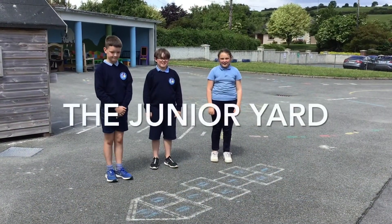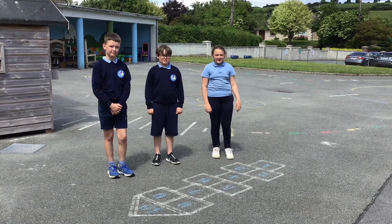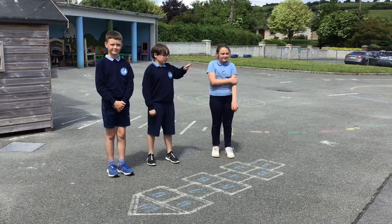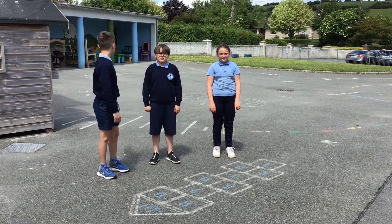This is the little yard where the preschoolers, the juniors and the infants play. As you can see there are tons of markings so you can play games like hopscotch. I have great memories here.